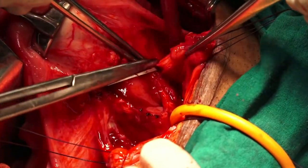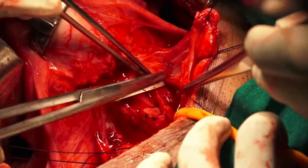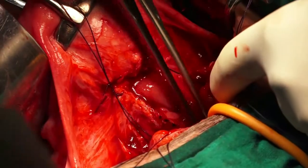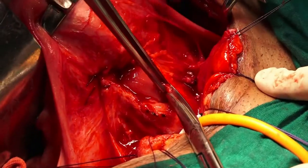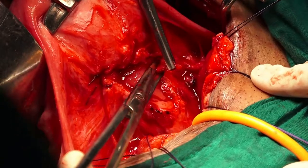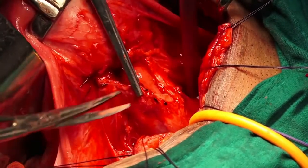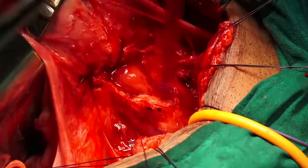The bladder is further dissected. It is very important that the anterior vaginal wall and the base of the bladder are completely separated and mobilized. The cut margins of the fistula are sent for histopathology.